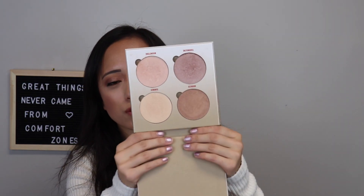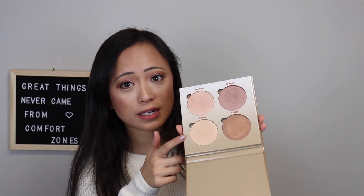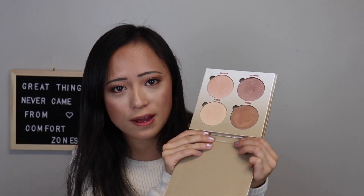My next one is the Anastasia Glow Kit, the Sun Dipped one. I love this palette. I can wear all of them — I don't really use the brown one as much, but this one's super nice in the summer. It still goes on my face really nicely, it isn't too dark. The pans are huge so they've lasted me so long. Highly recommend Anastasia's highlights — they're just so nice and creamy and buttery and pretty.